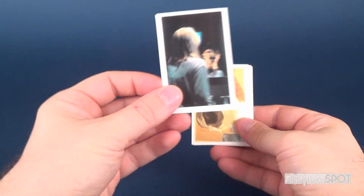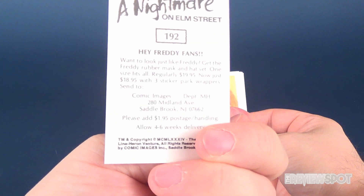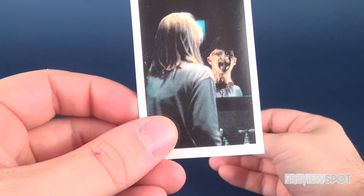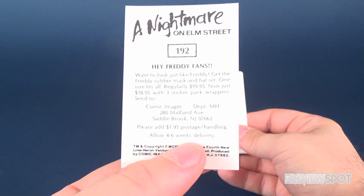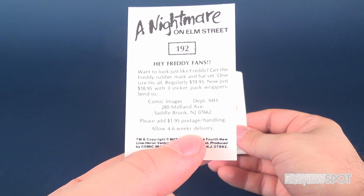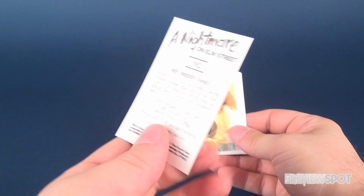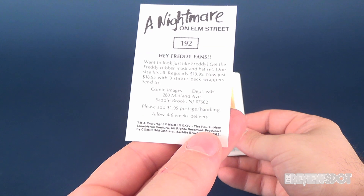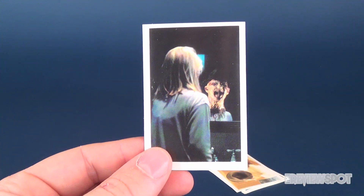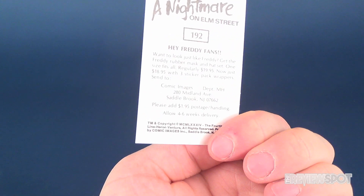The first sticker — looking at the back — it doesn't look like it's necessarily from the first Nightmare on Elm Street. I don't remember this particular scene from the original. Flipping it around: 'I want to look just like Freddy — get the Freddy rubber mask and hat set, one size fits all, regularly $19.95, now just $18.95 with three sticker pack wrappers.' It's a shill for more stuff you can buy from Comic Images. Please add $1.95 postage and handling, allow four to six weeks for delivery. The image looks like it could be from Nightmare on Elm Street Part Three.